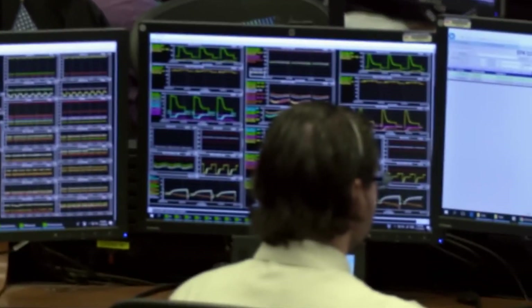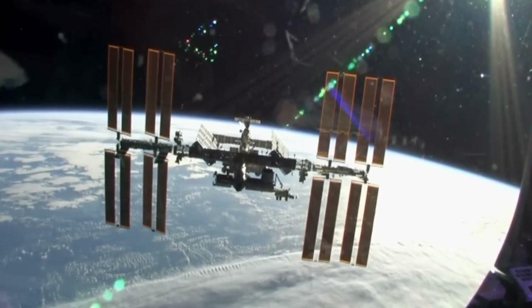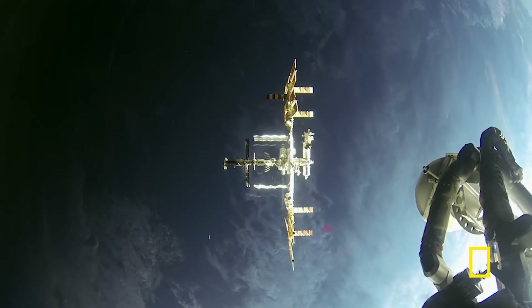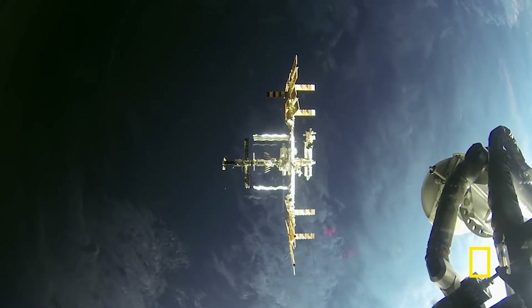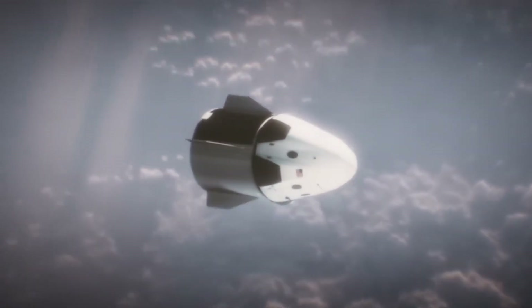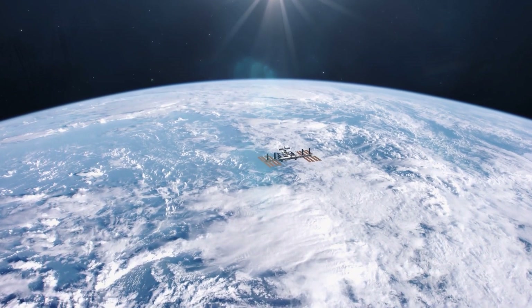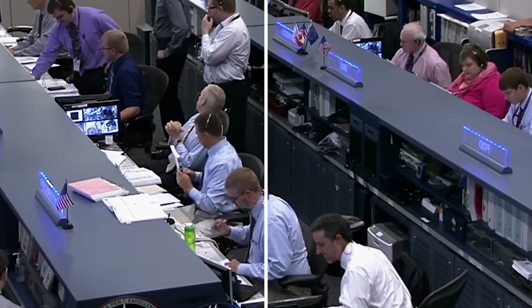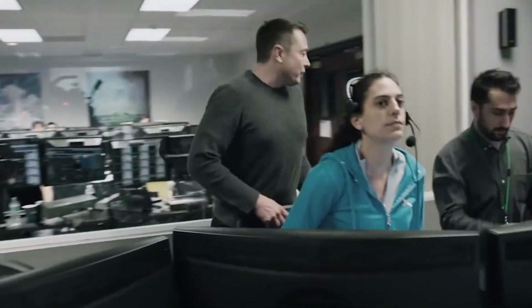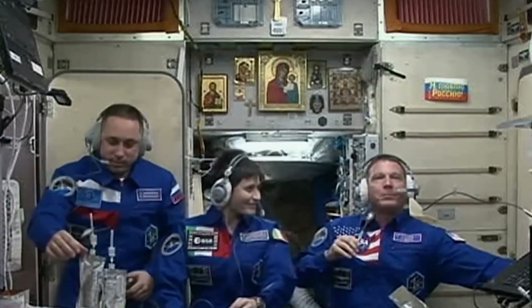NASA plans to keep the ISS until 2030, after which they'll need to carefully bring it down to Earth. This is a huge task — bringing a very large structure down safely takes planning and power. Dragon is expected to be the spacecraft for that job. It will guide the ISS to burn up safely in our atmosphere, and space agencies like NASA and SpaceX are working hard to make sure this can happen as safely as possible for both the ISS and the people on Earth.